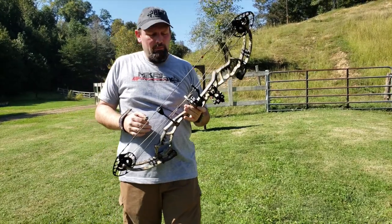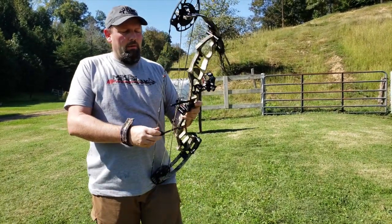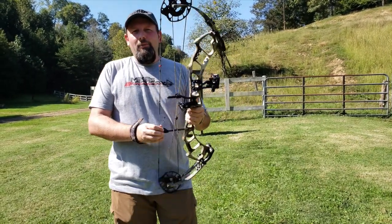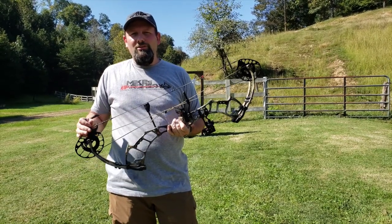Real smooth draw cycle. Sits in your hand really well. Very little vibration out of this bow — a great value at a great price point. If you love that Bow Madness 3B and that Bow Madness series, give us a call here at Mike's Archery and check it out online. We'll get you set up with one.